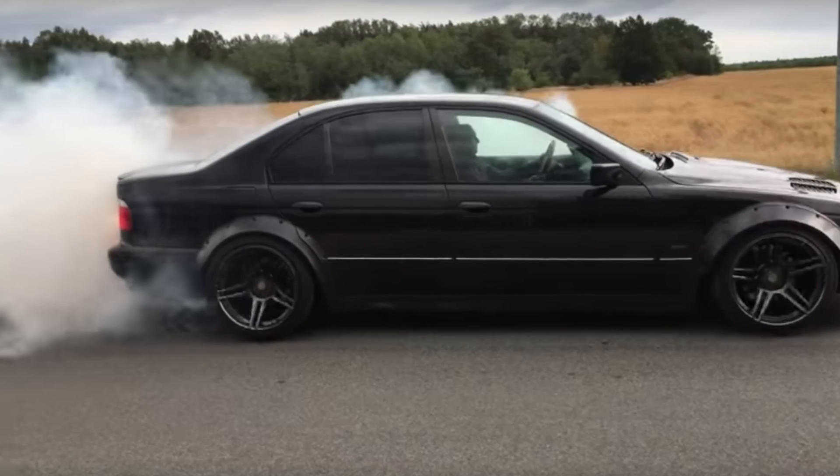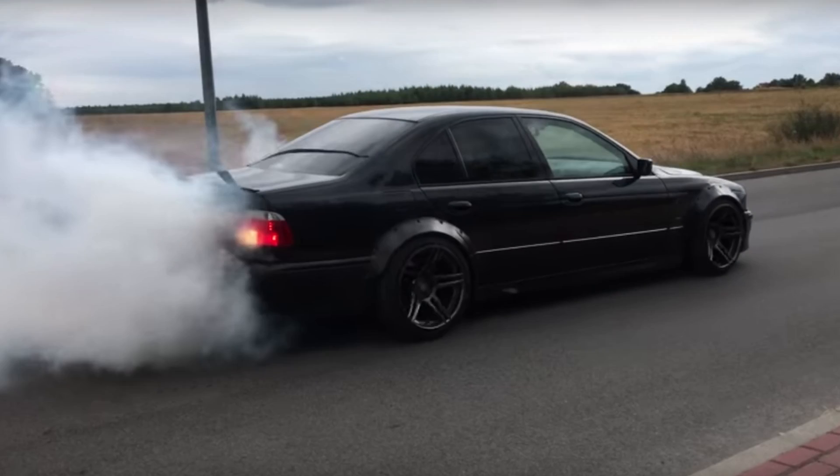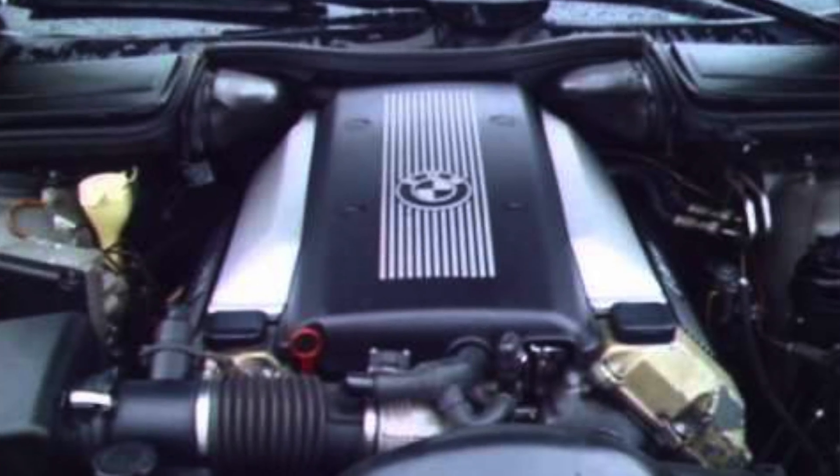The fourth car on my list is the E39 540i. Who said every reliable car has to be slow? The 540i was built between 1995 and 2003 and utilized the 4.4-liter V8 engine that produced 282 horsepower and about 320 pound-feet of torque. Coupled with a manual gearbox, you had a car very comparable to the M5 of the E39 generation, minus some of the reliability concerns of the M5. The 540i was a more practical, detuned performance car — and other than typical items like water pumps and the odd leaky item, it was actually a very reliable car.